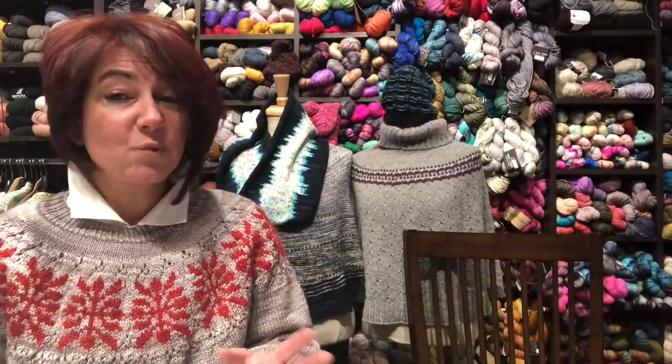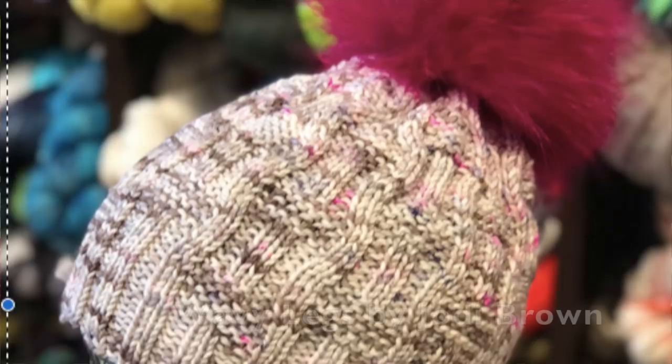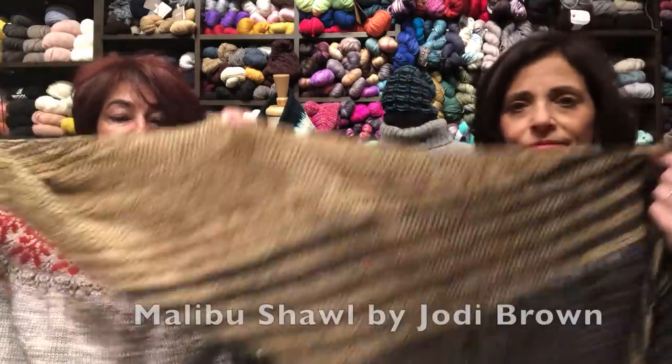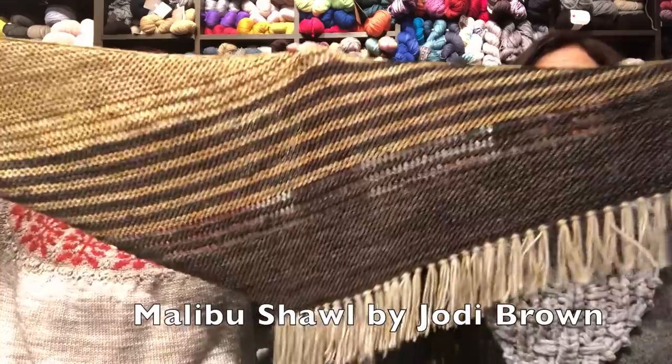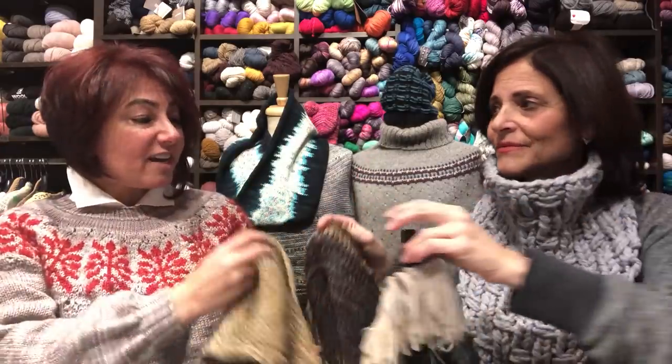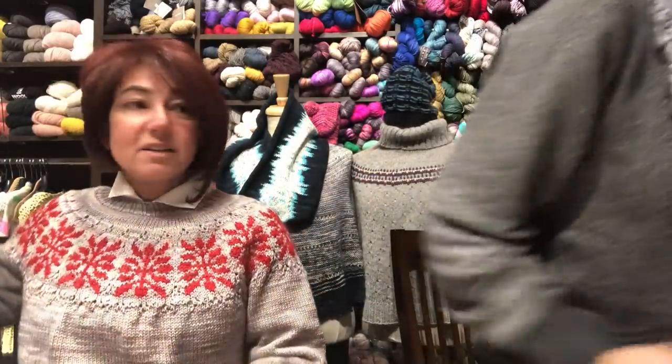We also have Wavy Legs — Lisa is knitting us a sample of that hat, which has been popular here in the shop. Jody Brown designed both the Malibu Shawl and Wavy Legs. Here's the Malibu Shawl — another quick knit, three skeins, especially great for indie dyer yarns.